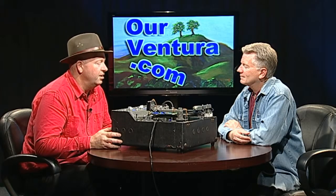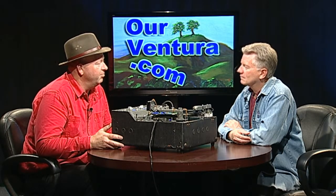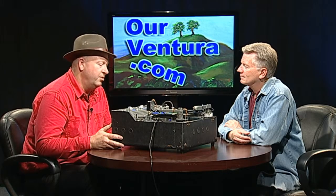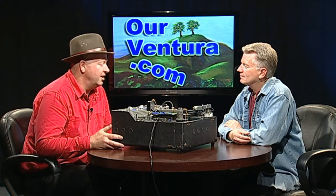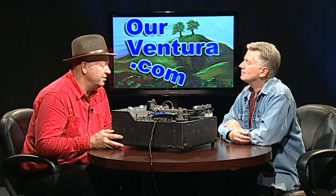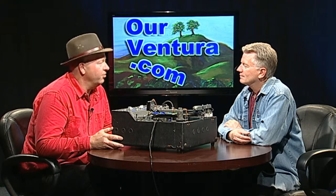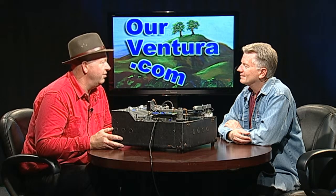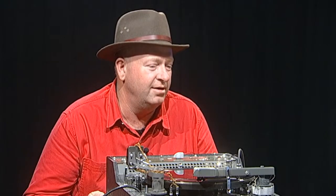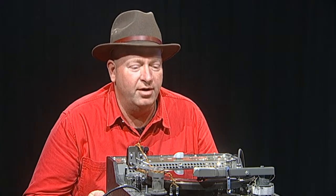People used this type of machine to go out into the world and record field recordings. You might use it at a church or at a school. There was a gentleman that worked for the Library of Congress who went out with a machine like this in the trunk of a car, literally driving out to people's homes, small towns, and town halls to find local talent — folk singers and blues singers — and they would record right there next to the back of his car.